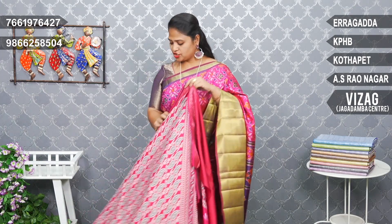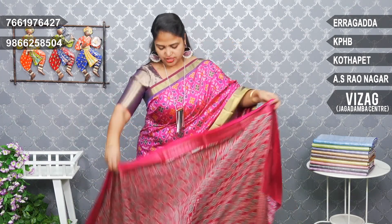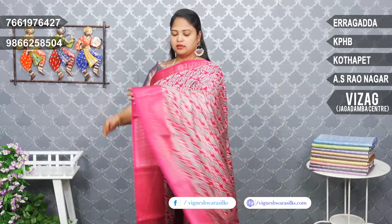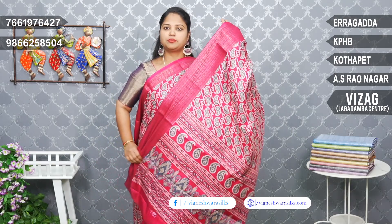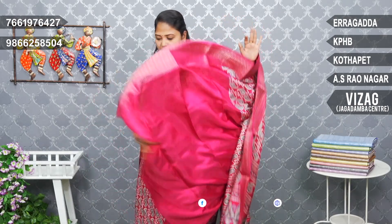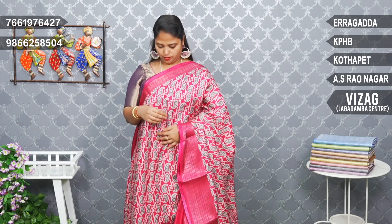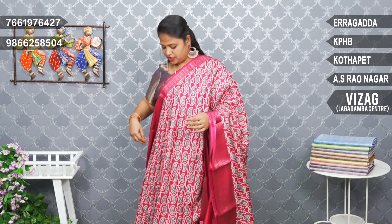First, we print a pink shade with mango design. We print a pink shade with blue and a zari border — two sides, small size. Printed pallu, blouse. Pink, plain, hands border. This is a very reasonable price: 580 rupees.